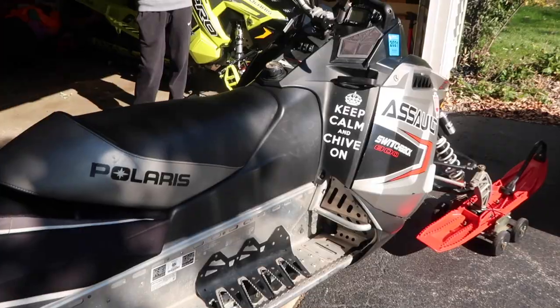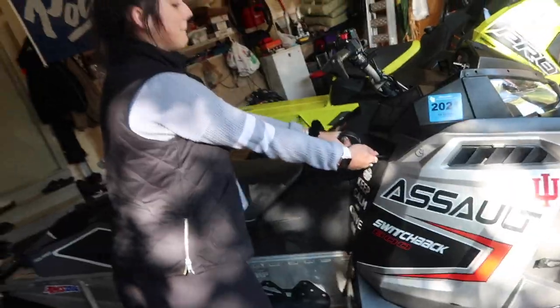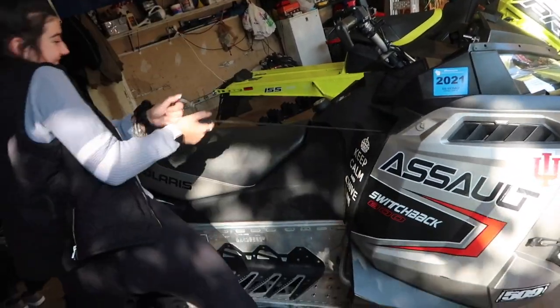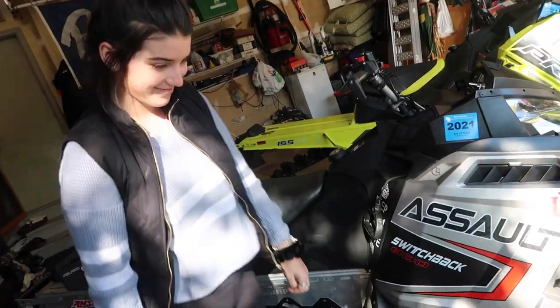Inside my truck he gave me the nice Polaris canvas cover, and I have three spare belts, which is pretty cool. We're going to fire this thing up so you guys can hear it — it's stock but we'll start it anyway. Gianna's trying to start it... come on, you got this! She gave up.